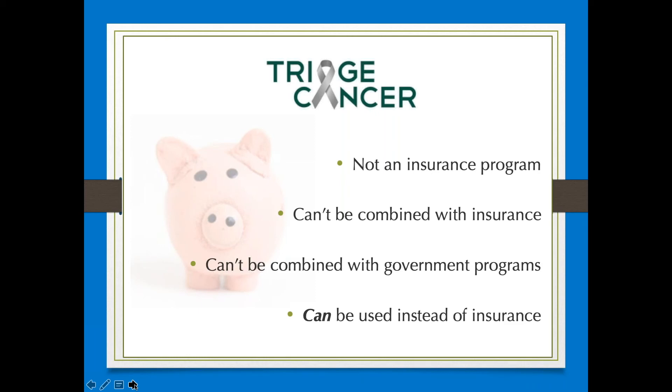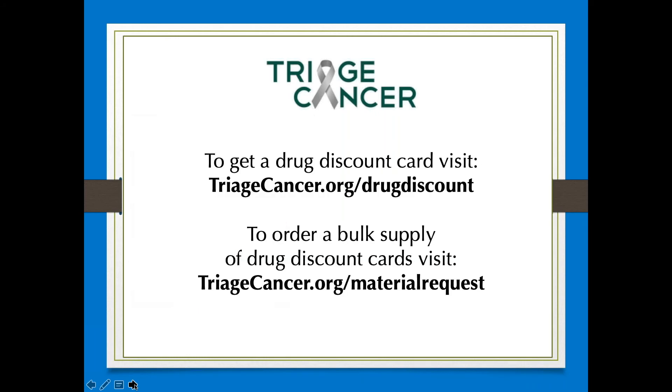To get your drug discount card, visit triagecancer.org/drugdiscount. Healthcare professionals may request a bulk order for patients by completing a request form at triagecancer.org/materialrequest.